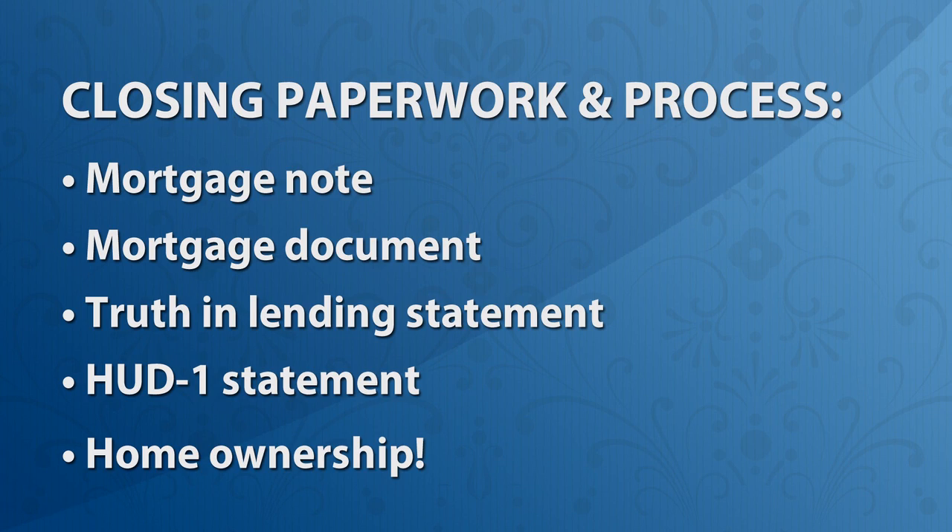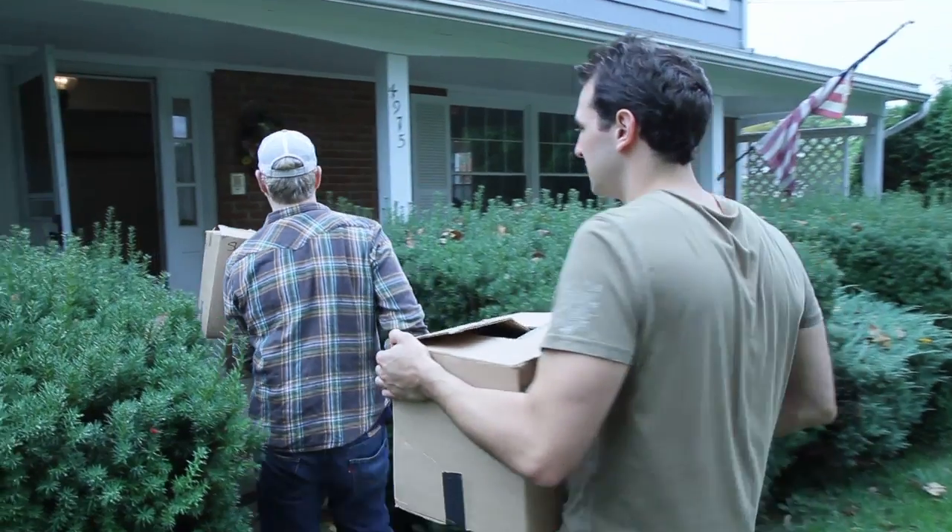After all the documents have been reviewed at the settlement table and properly executed, the keys are given to the buyer, who then leaves the settlement table and goes to their new home. It's moving day.